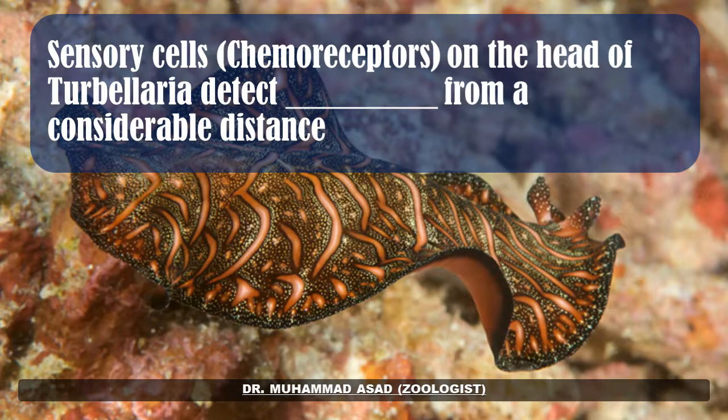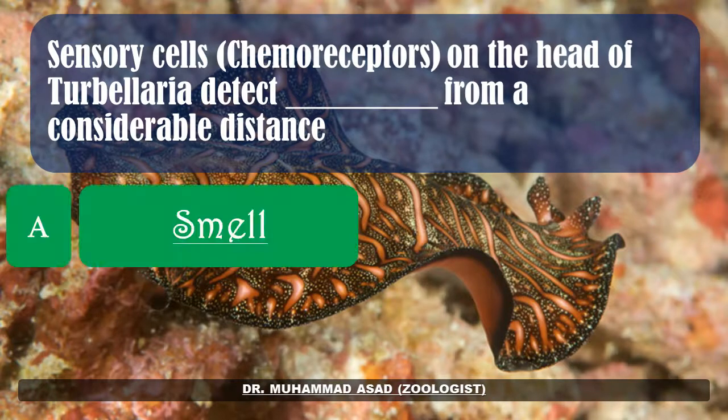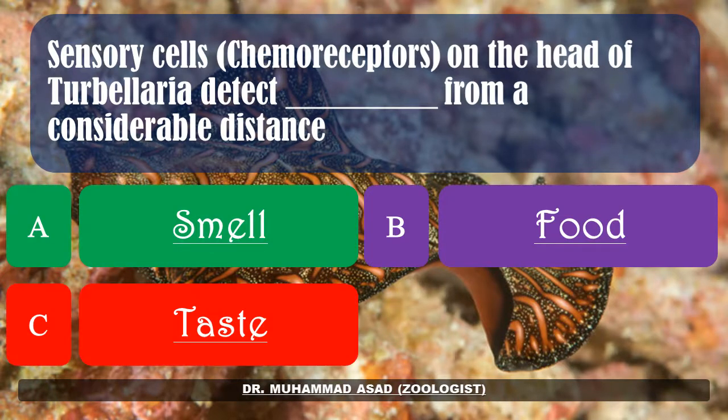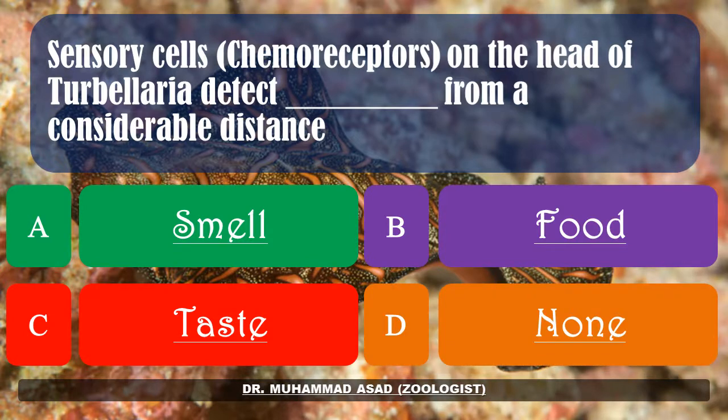Sensory cells — chemoreceptors on the head of Turbellaria — detect dash from a considerable distance. Options: smell, food, taste, none of these. The correct answer is: food.